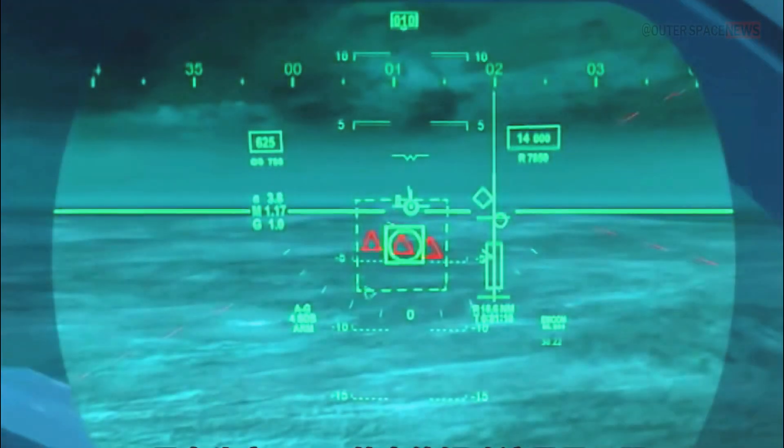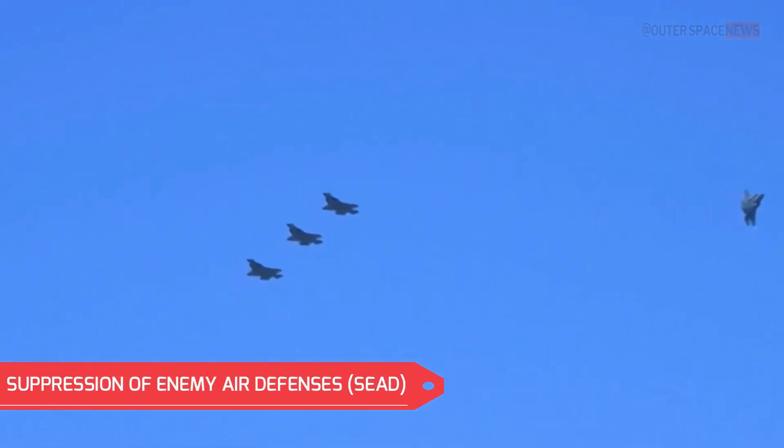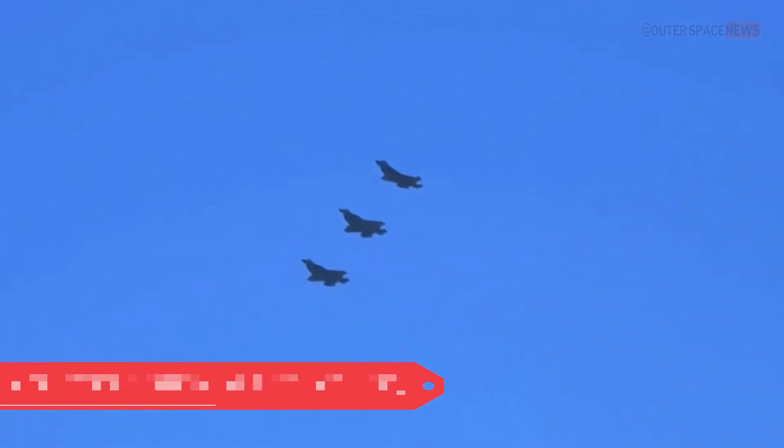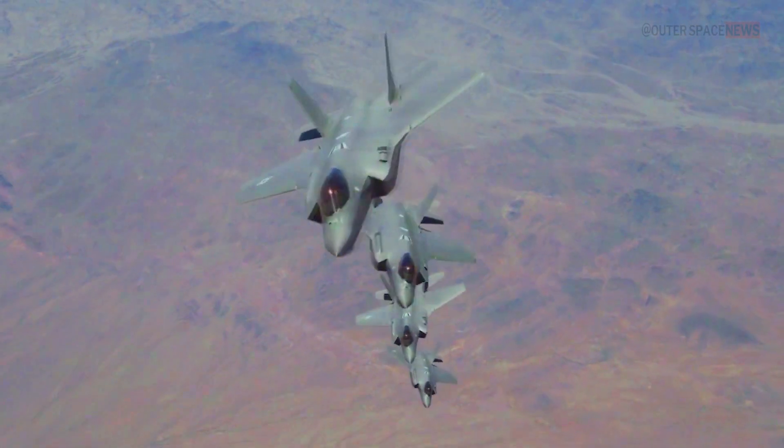The F-35 can provide direct support to ground forces by delivering precision strikes against enemy targets, including vehicles, personnel, and fortified positions. It can also neutralize or suppress enemy air defense systems, clearing the way for other aircraft to operate safely in hostile airspace.